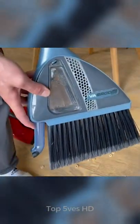The smart broom has a built-in vacuum so that you don't need a dustbin anymore.